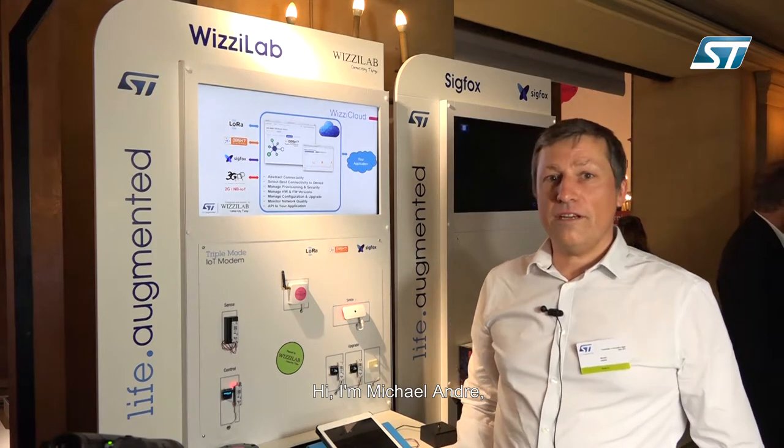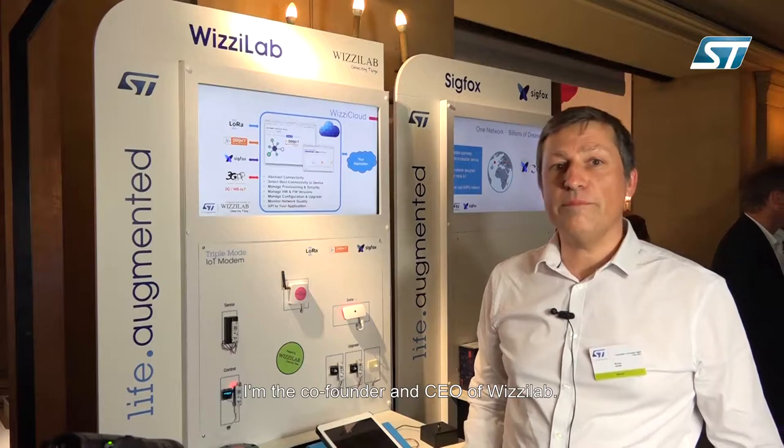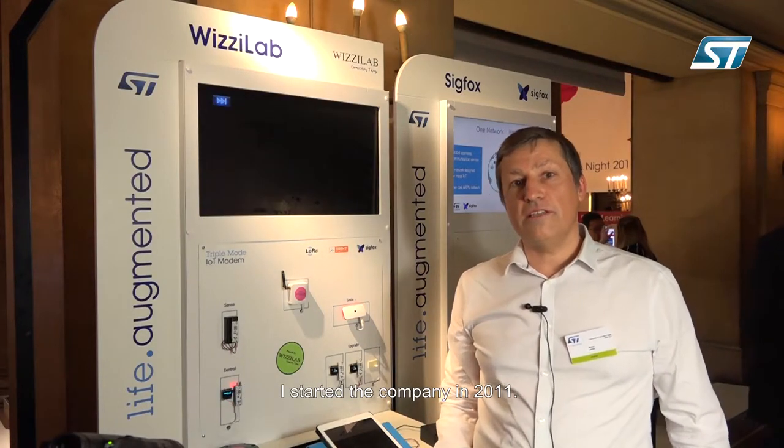Hi, I'm Michael Andre. I'm the co-founder and CEO of Wizilab, a startup company we created in 2011.